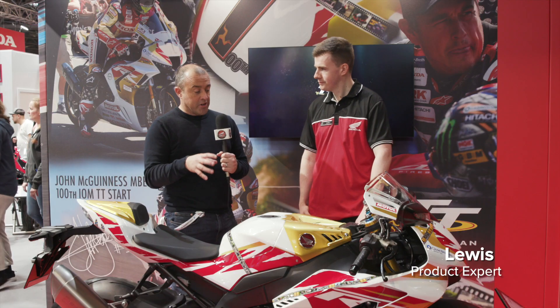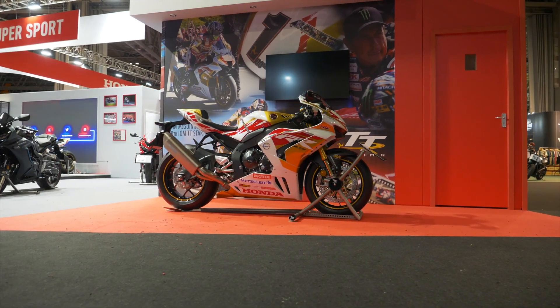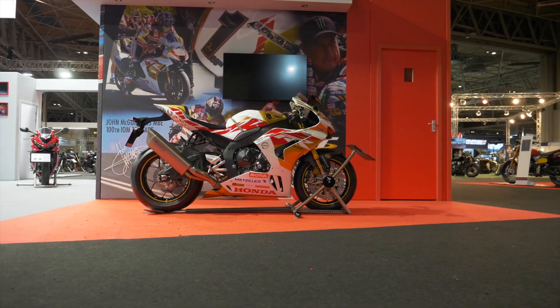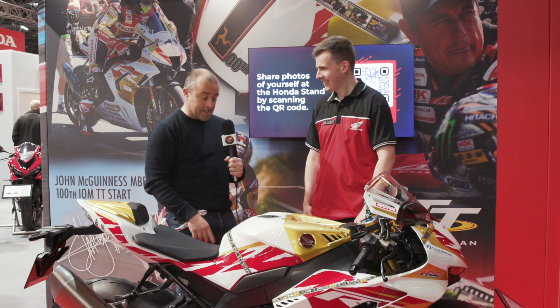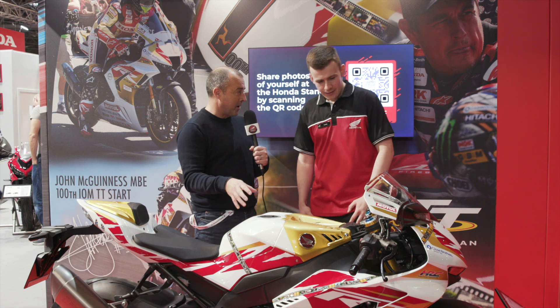We're over with the 30th Anniversary John McGuinness Tribute Bike. This is an incredibly special bike. I can see the first HMN 130 mile an hour lap when he was riding for Paget's on the 600. This is an incredible bike and really your kind of baby — just tell us a little bit more about it.